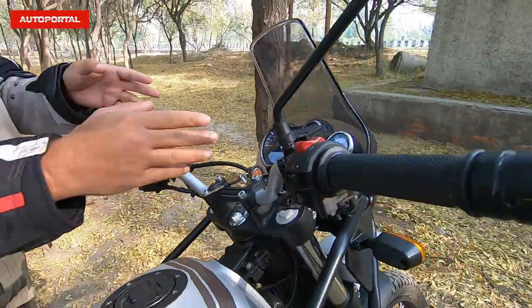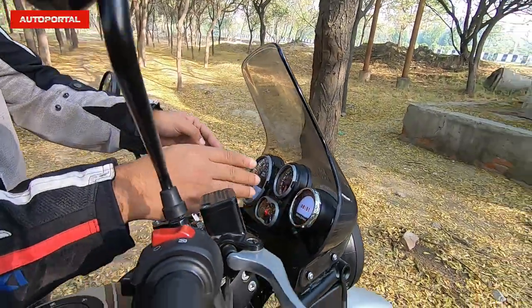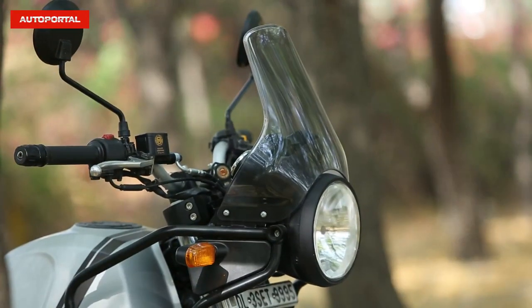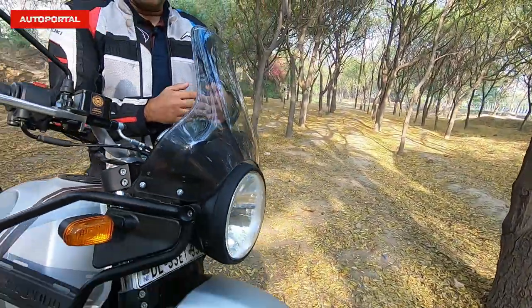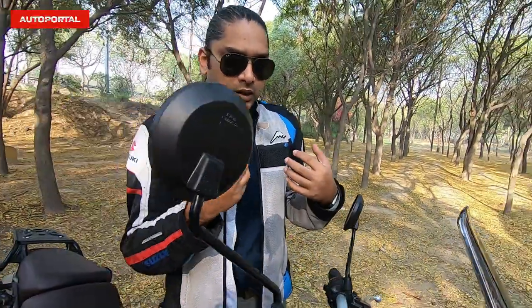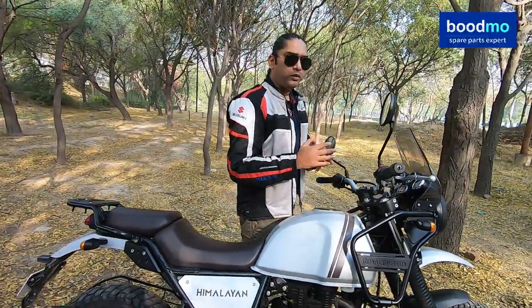Moving forward, with the new pod here, Royal Enfield has also expanded the bottom part of this fairing. It is taller, wider, and also comes with a tint. It offers better wind protection, but we still felt a bit of wind on the shoulders, so there's a slight improvement but not that great.